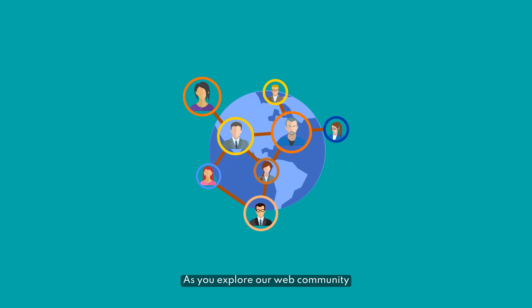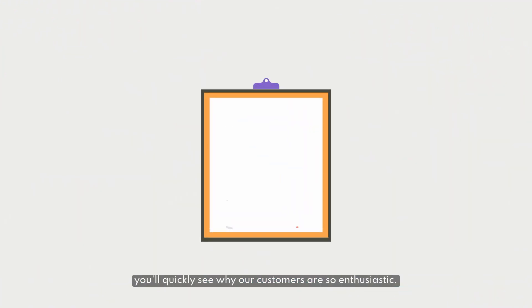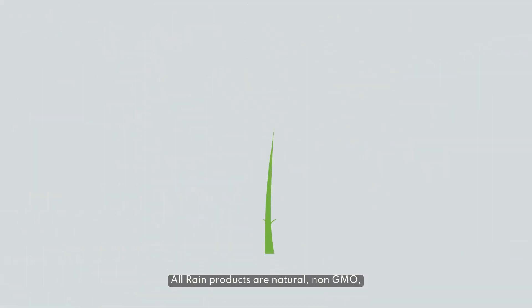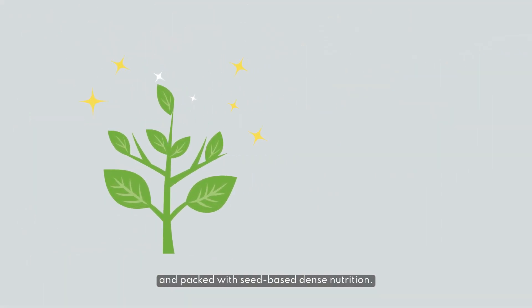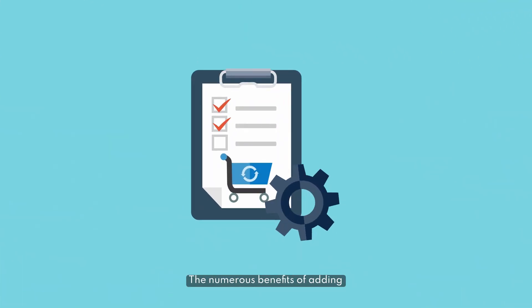As you explore our web community and learn more about our seed-based products, you'll quickly see why our customers are so enthusiastic. All Rain products are natural, non-GMO, and packed with seed-based dense nutrition.